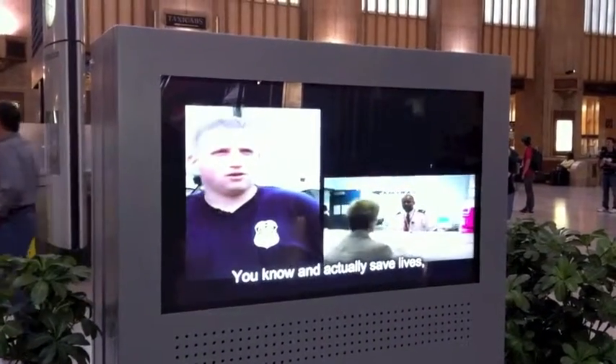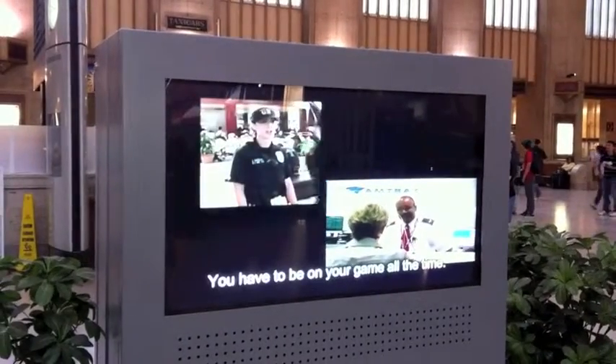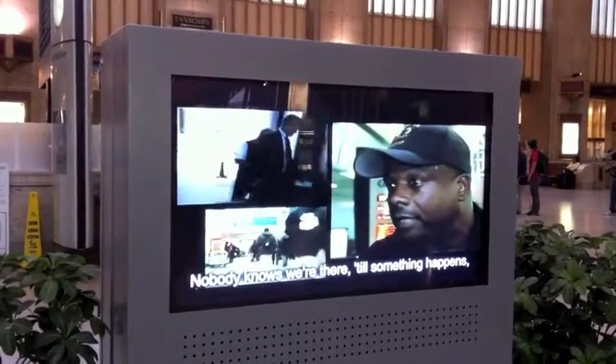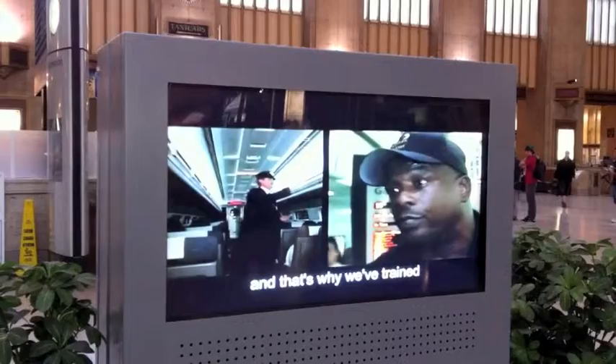Stop the threat before it happens. It can say it's right if it's doing it before. You have to be on your game all the time. Nobody knows when something happens, and we hope not when it happens, but I'm on it — and that's why we train and shoot.